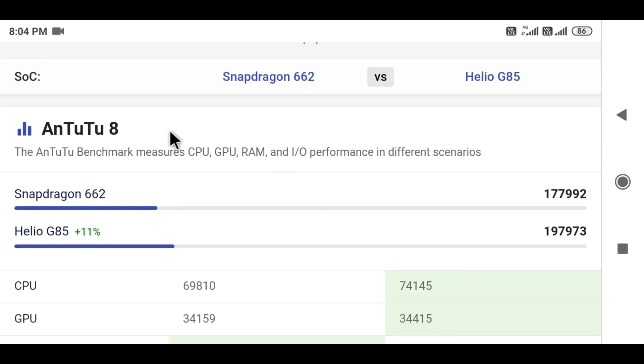Looking at Antutu scores, Snapdragon 662 scores 27th while Helio G85 scores 29th. If you want 11% better performance, you can go with the Helio G85.